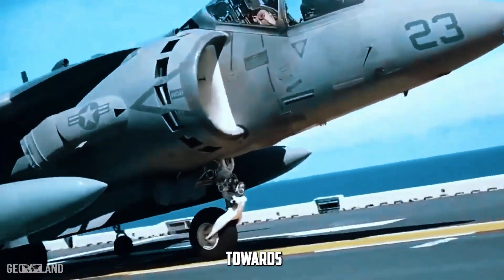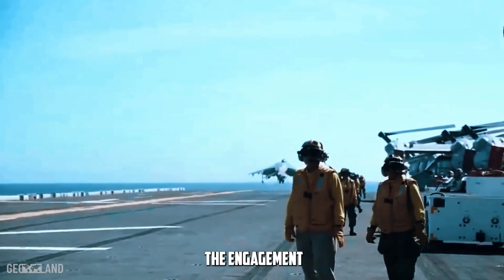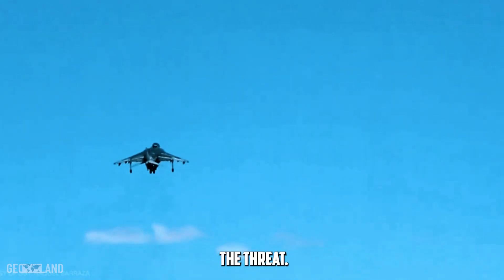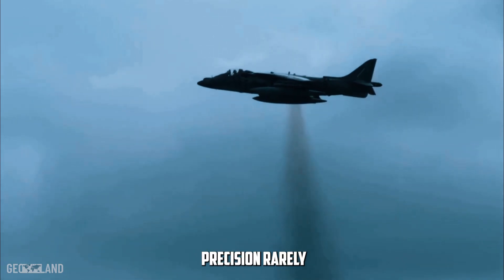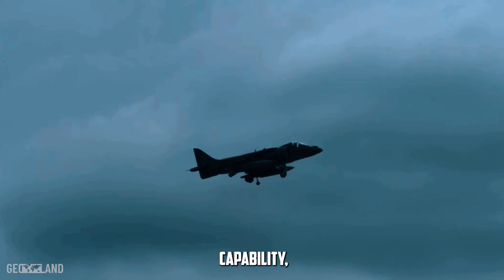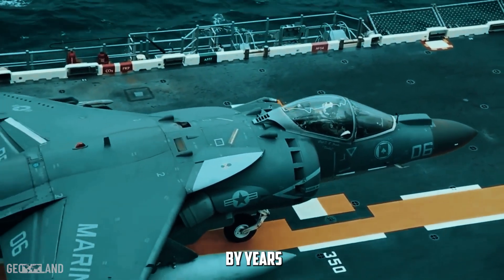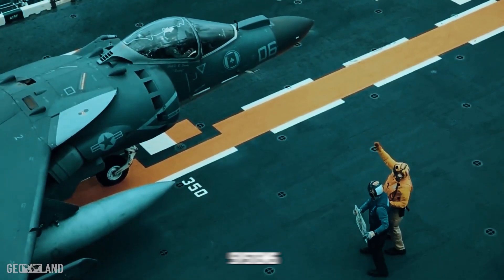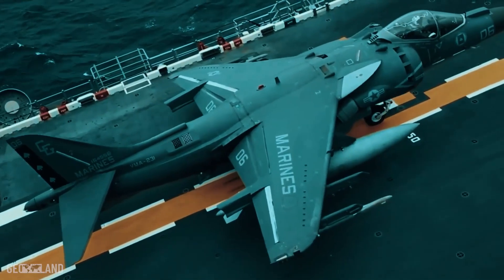As the drones maneuvered towards their targets, Captain Earhart was tasked with intercepting them. The engagement rules were straightforward — identify, engage, and neutralize the threat. What followed was a display of aerial prowess and tactical precision rarely seen in modern conflicts. Utilizing the Harrier's vertical takeoff capability, Earhart quickly positioned himself above the drone's flight path. With a calm demeanor shaped by years of training, he locked onto his targets one by one. The Harrier's weapon systems were activated, and within moments, the drones were successfully engaged and destroyed.